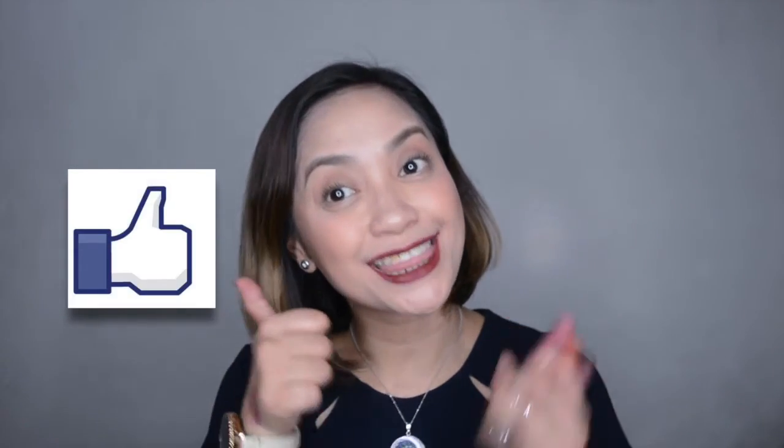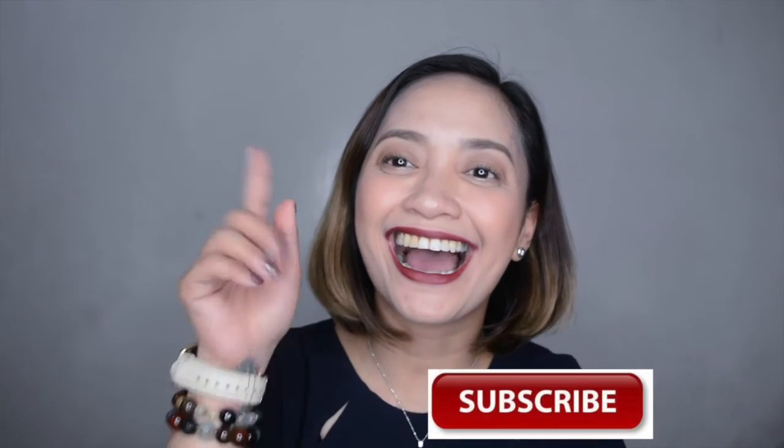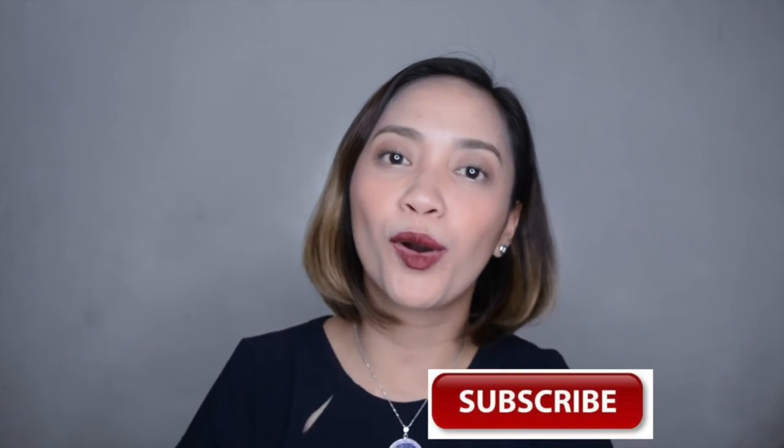If you like this kind of content — wear tests — please give this a thumbs up. Don't forget to subscribe for more hauls, vlogs, wear tests, and reviews moving forward. I'll see you on my next video. Bye!